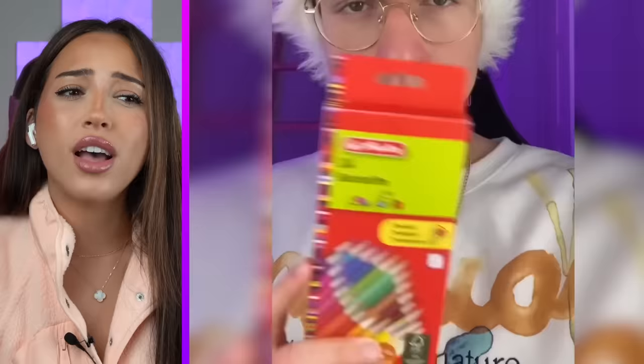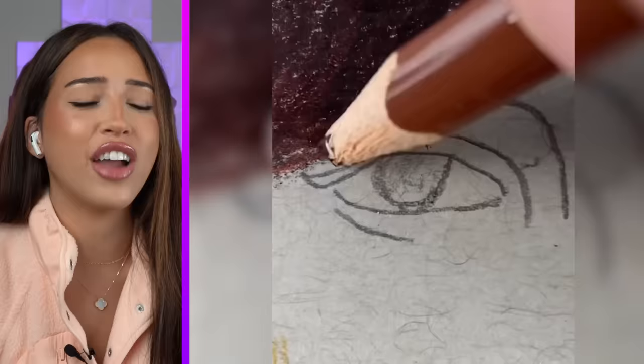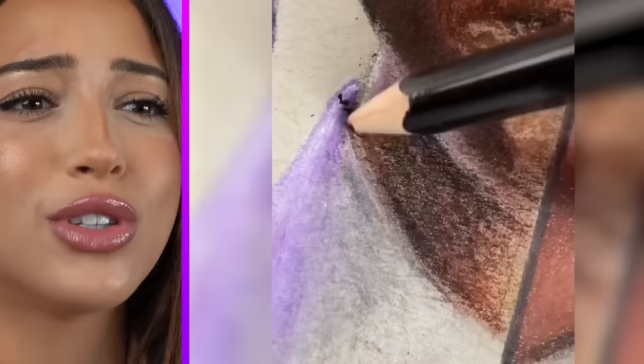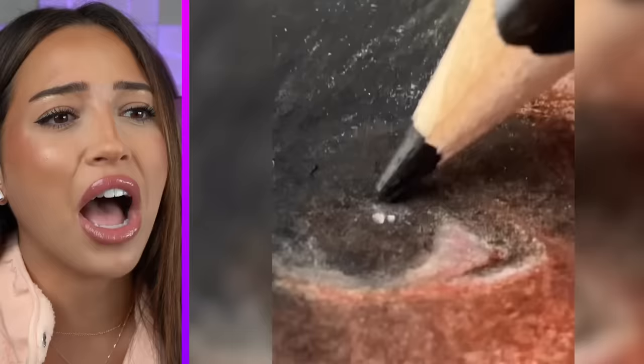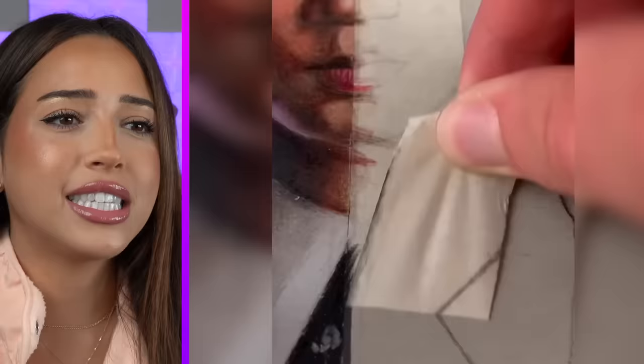Is this for sale? If you ever wondered what the difference between a $5 painting and a $300 one was, this is the difference. Which side is this though — is this the $5 side? Yeah, I think this is the $5 side. Let's see it. Does it look good or not? It's too zoomed in to tell. Is this the $300 side? I'm confused. That's the $5 side. Now I'm just confused.